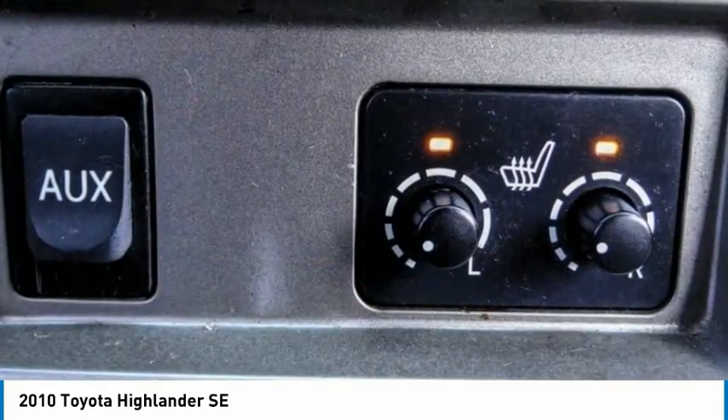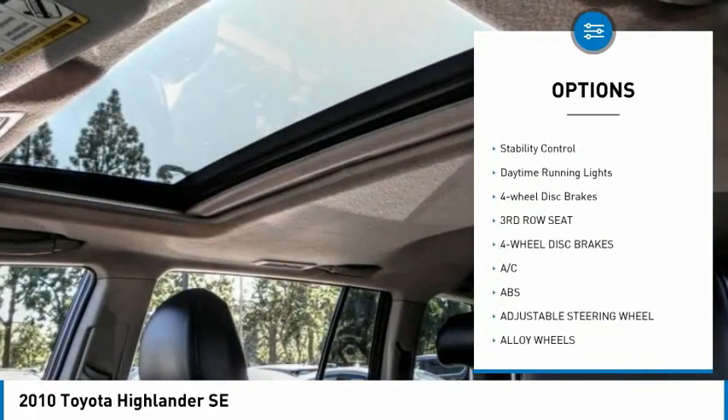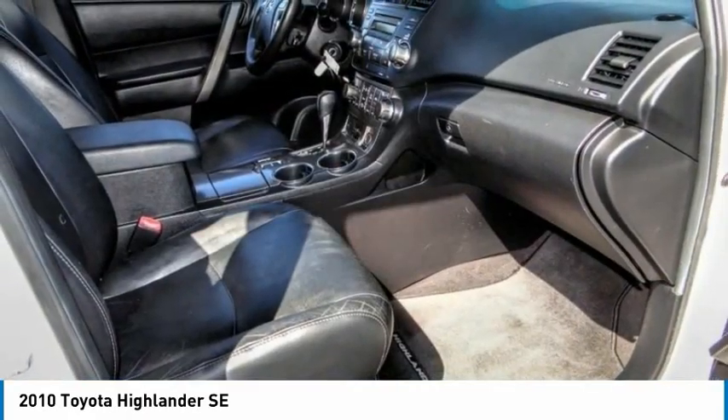Here are some of this vehicle's great options: tire pressure monitor, heated mirrors, alloy wheels, aluminum wheels, rear spoiler, brake assist, traction control, stability control, daytime running lights, four-wheel disc brakes.